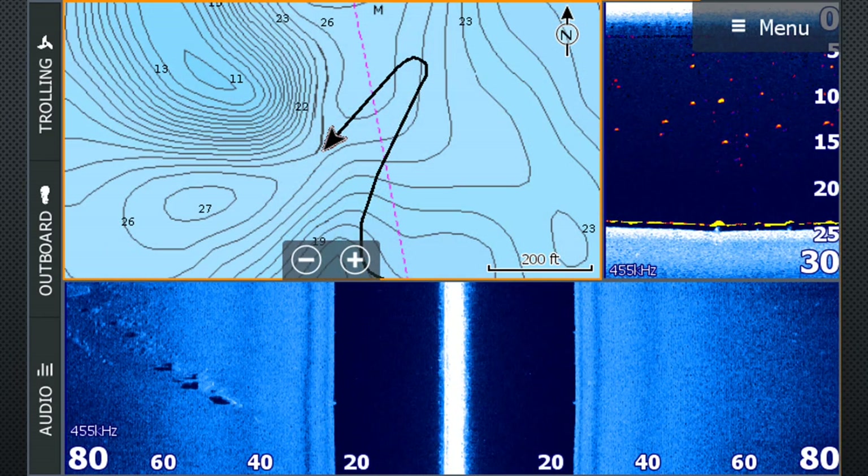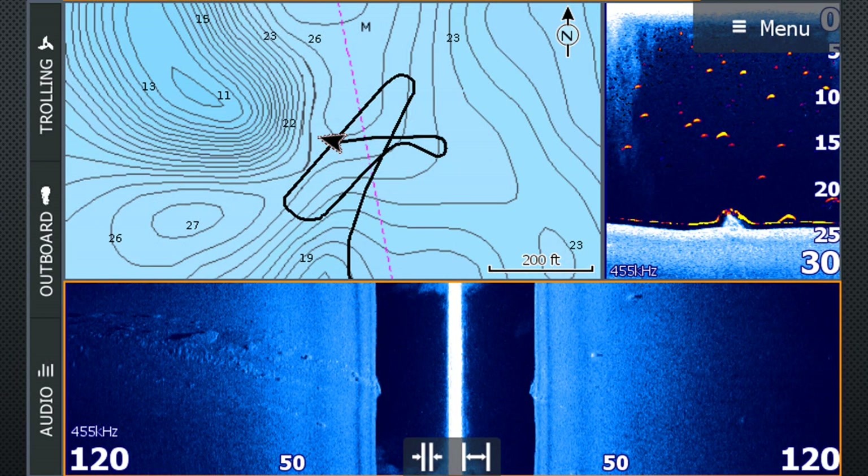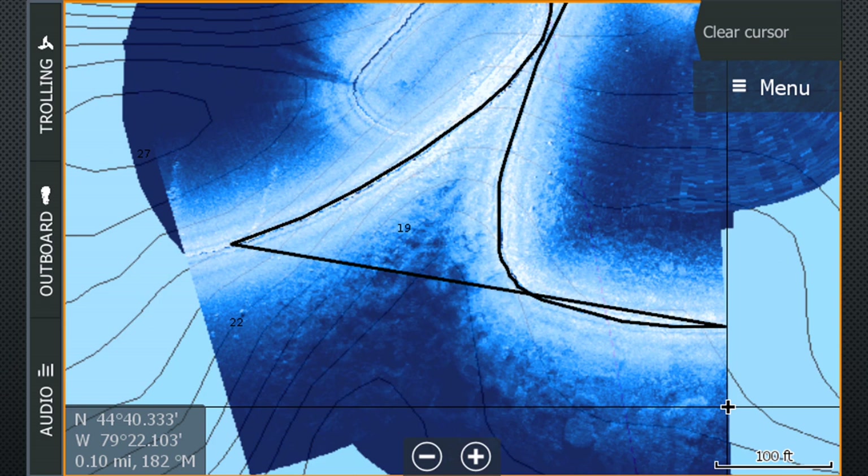The key with StructureMap is to plan your maps. If you find a good spot you'd like a map of, be sure to map it strategically — basically just doing a grid over the structure you want the detail of. This will give you the best detail and accuracy of the StructureMap.